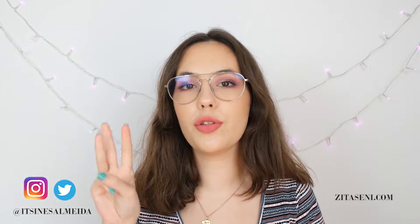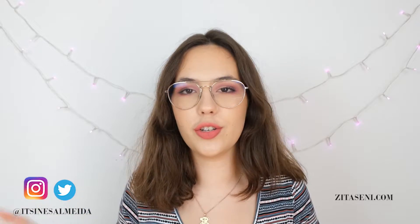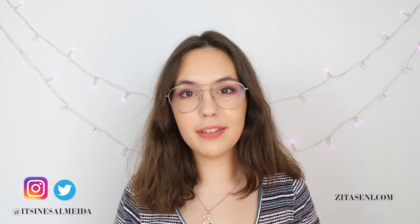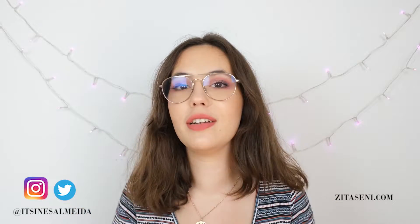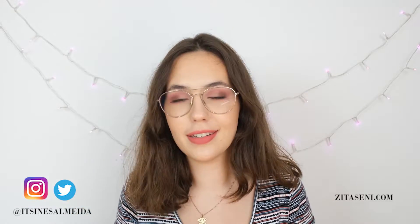Hey guys, in today's video I want to show you three ways you can use a button-up shirt that is not your usual style. But before that, if you are new, welcome. My name is Ines, and if you are interested in learning how to develop your skills in makeup or in fashion, then please subscribe to the channel and click the bell icon to get notified when I post a new video every Wednesday and Saturday.